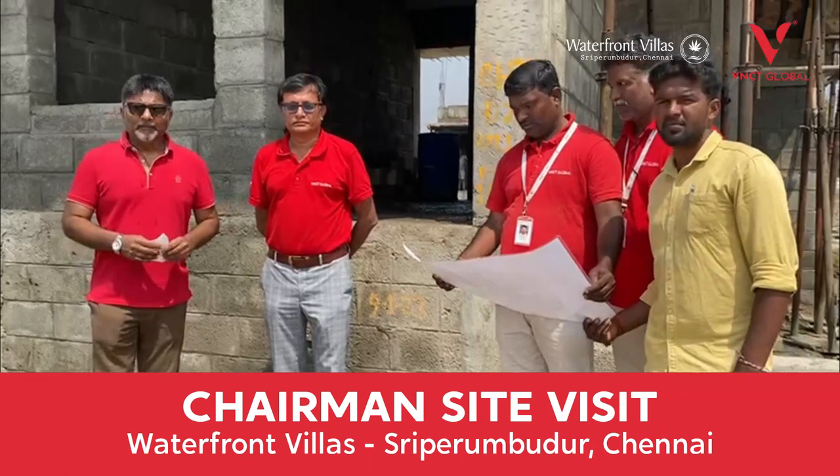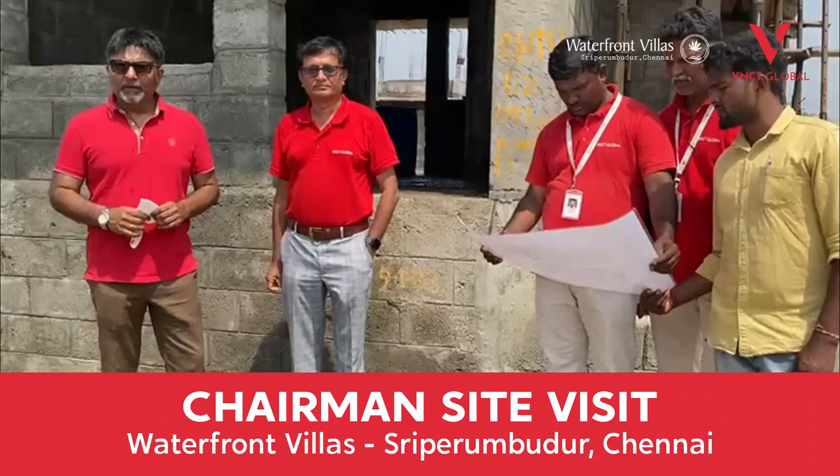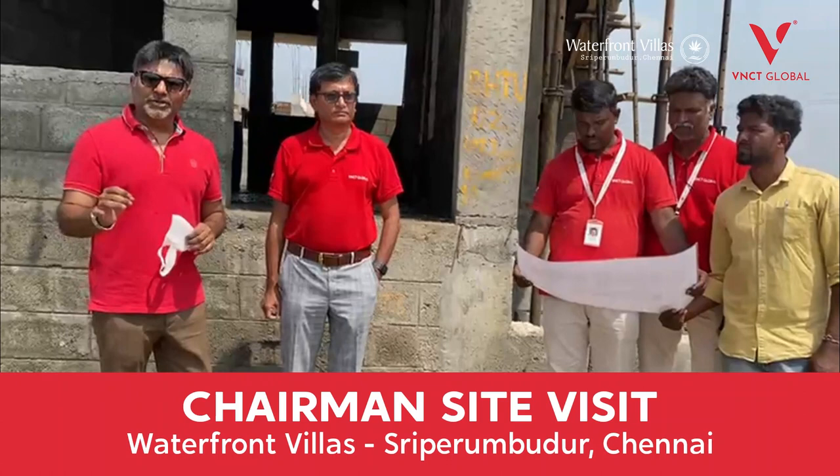Hi everybody. We are here at our waterfront villa development. Now friends, I'd like to tell you something — villa construction is a different ballgame altogether.